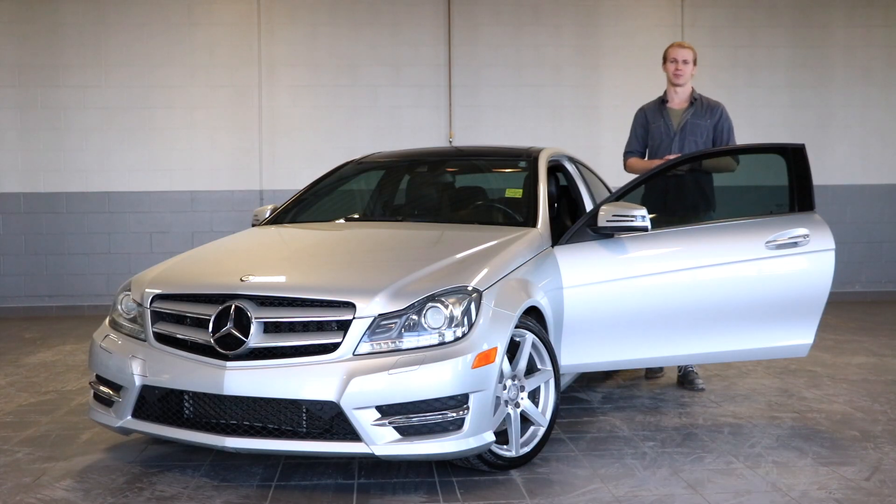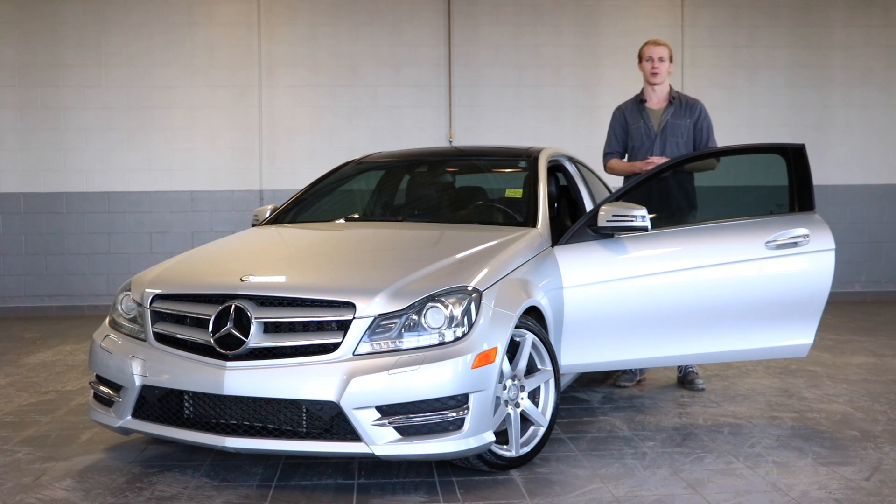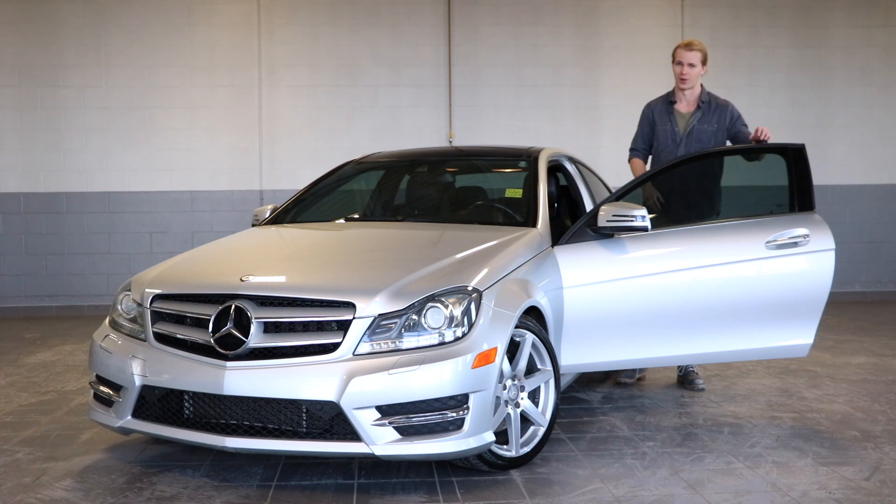Those are the highlights of the 2013 Mercedes-Benz C-Class 350 4Matic. For more information you can visit our website or give us a call. Thanks for watching.